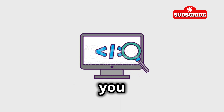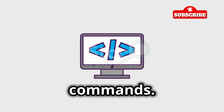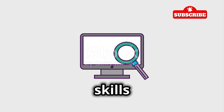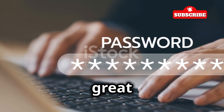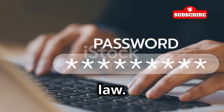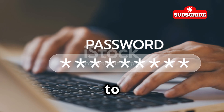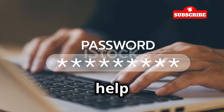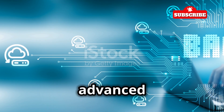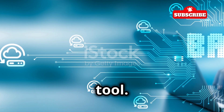Understanding these basic commands is the first step in mastering Hydra. Practice using these commands in a safe and controlled environment to build your skills and confidence. Remember, with great power comes great responsibility — always use Hydra ethically and within the bounds of the law. Unauthorized use of Hydra can have serious legal consequences. Use this tool to enhance your understanding of cybersecurity and to help protect systems from malicious attacks.